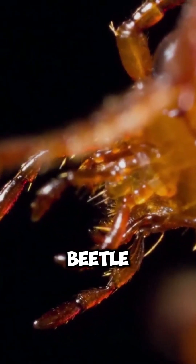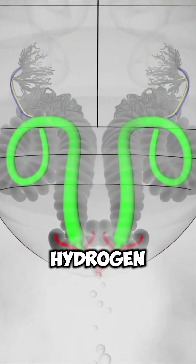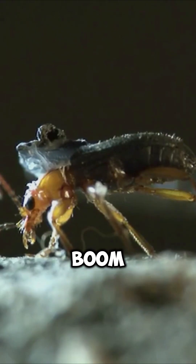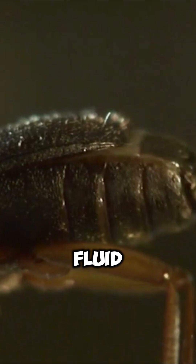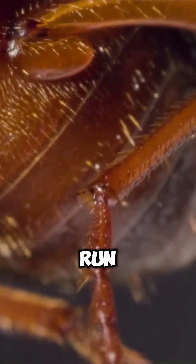When threatened, the bombardier beetle mixes two chemicals inside its abdomen — hydroquinone and hydrogen peroxide. Then, boom, it blasts a jet of near-boiling fluid at enemies at 212 degrees Fahrenheit, 100 degrees Celsius.